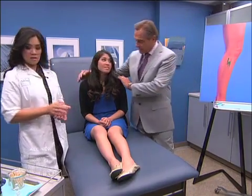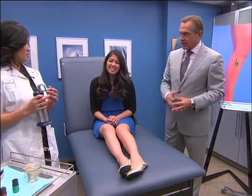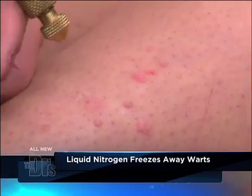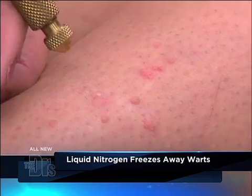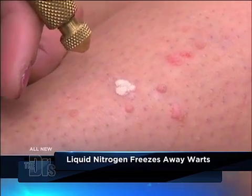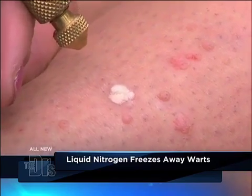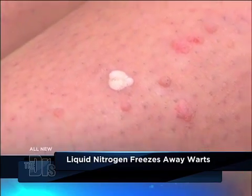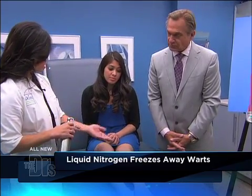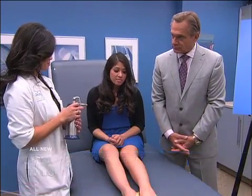They're very, very difficult, but you're in good hands so we're going to treat one today. What liquid nitrogen does is essentially induce frostbite — you can see right here, I'm going to try to make the area really white. I freeze it with this spray, let it cool down, and do that a couple of times. What will happen is it'll get red, form a little blister, kind of peel off, and hopefully it won't come back.